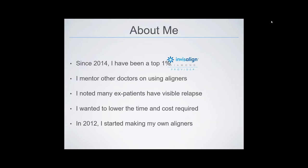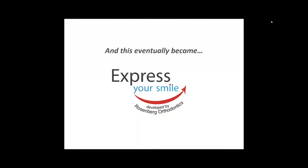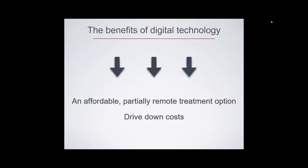About eight years ago, I noted that too many patients who previously wore braces now have visible relapse they want to fix, but they can't afford the cost and don't want the time the current alternatives require. I figured I could lower the cost and time required for minor tooth movement. Since I was an early adopter of 3D printing of orthodontic aligners, I started making aligners for my patients under the name Express Your Smile, and then eventually for local general dentists.